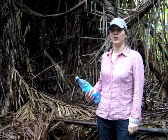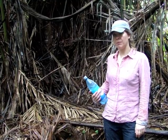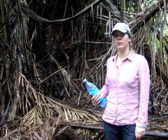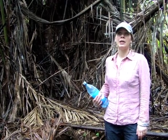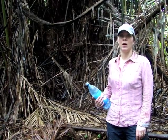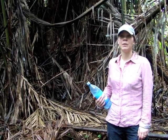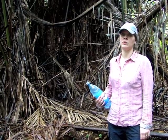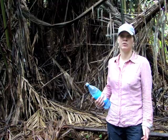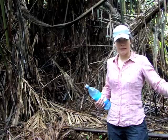My name is Sofie Sjögersten and I'm from the University of Nottingham in England. We've been running a project here in the Bocas del Toro region for about four years now. We've started collecting data on the greenhouse gas fluxes from the large wetlands in the area. We've worked on getting background information because almost nothing is known about the carbon storage and the greenhouse gas fluxes in these ecosystems.